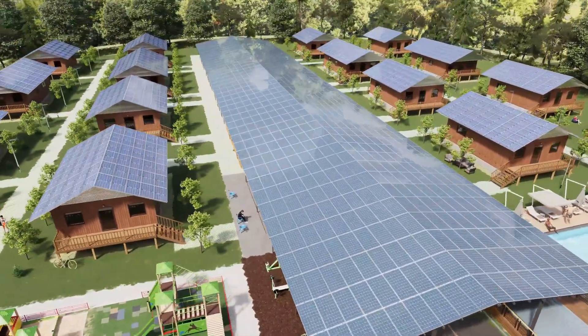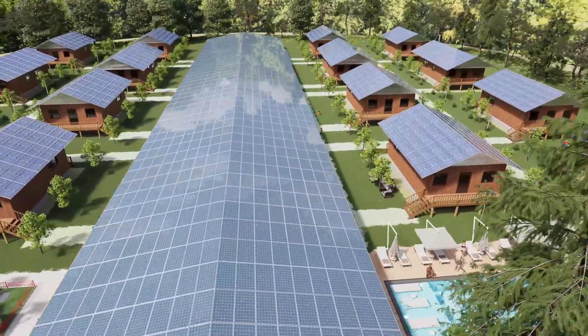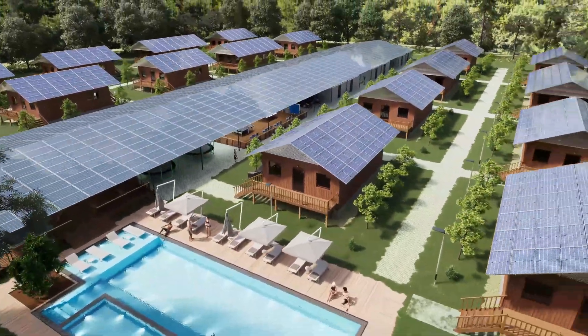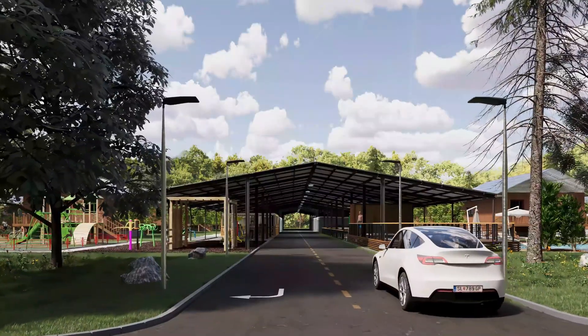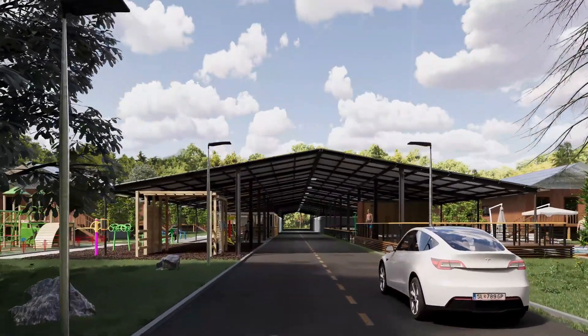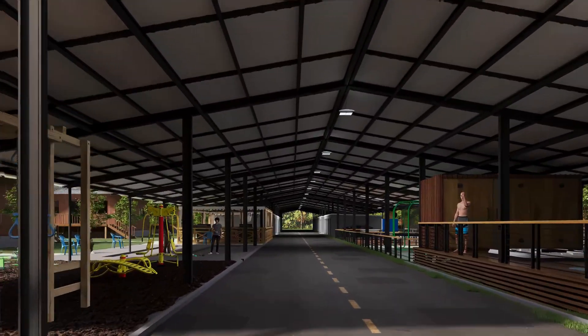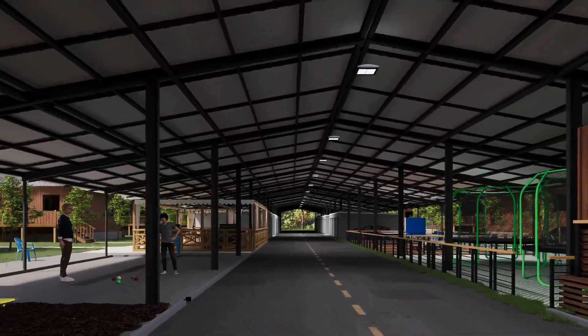One hectare of residential area, one megawatt of photovoltaics, batteries for on-demand grid feeding. In the center of the settlement is a large photovoltaic roof, which covers the access road, parking spaces, and areas for various activities of residents.